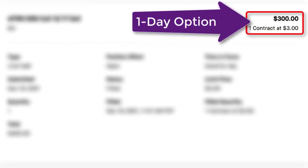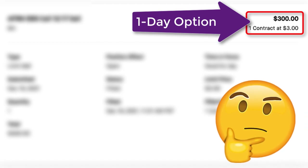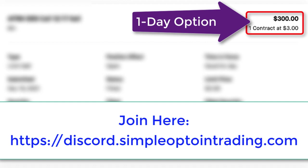Selling this one-day option contract earned me a $300 premium payment. Find out which stock I used and how you could do this for yourself by watching this whole video. I featured this option trade in my live trading session from earlier this morning, which you can access by joining my Discord community.